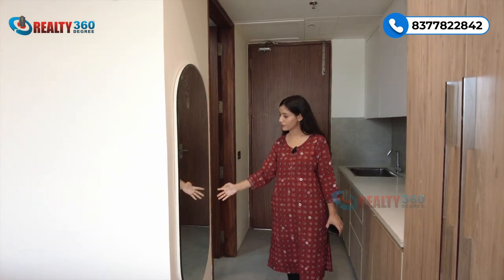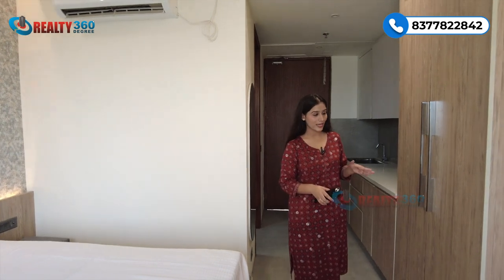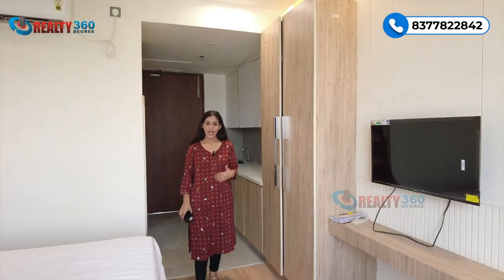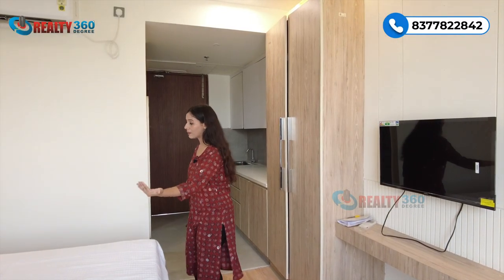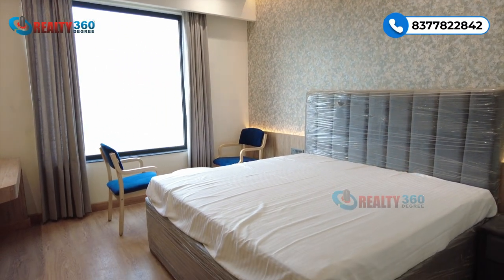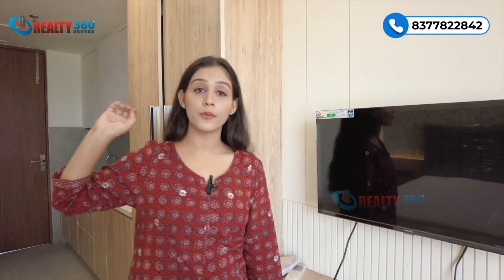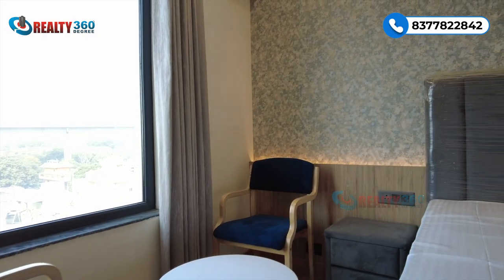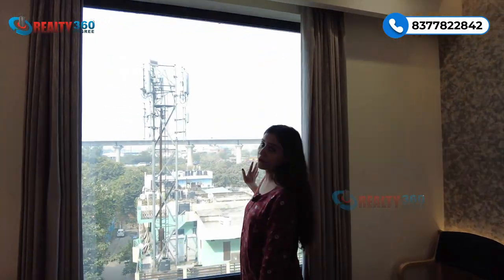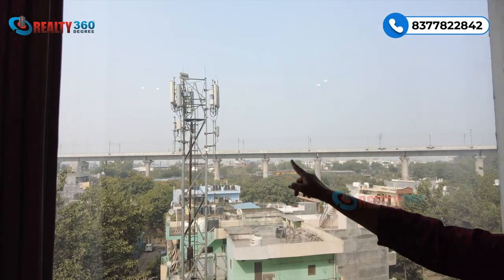There is also a mirror fitted here, so the mirror is included. This is your wardrobe area, and next to it will be your bed area, which will fit a king-size bed. This will be designed with a TV panel, which will also be included. And over here is a big, large window from which you can see Vasundra's view and the metro line, with proper sunlight coming in.